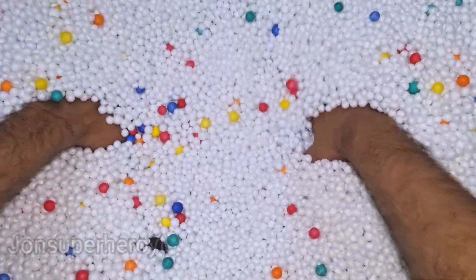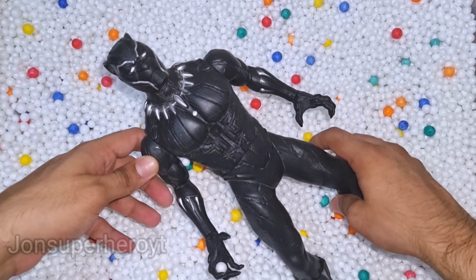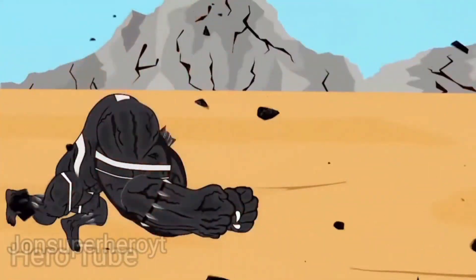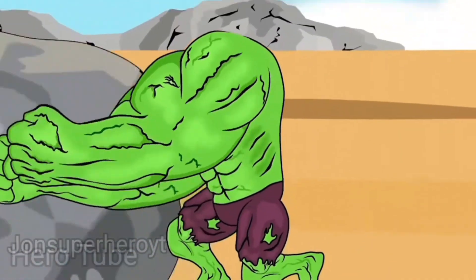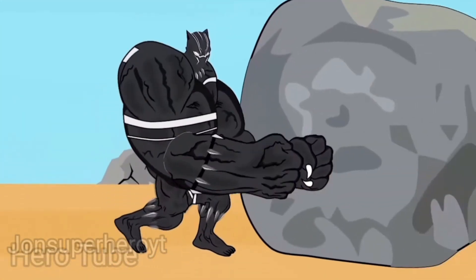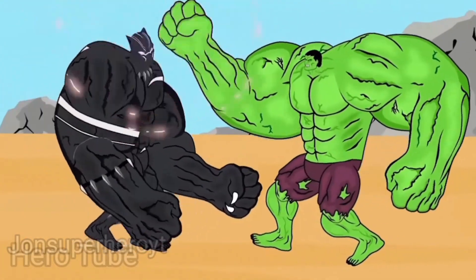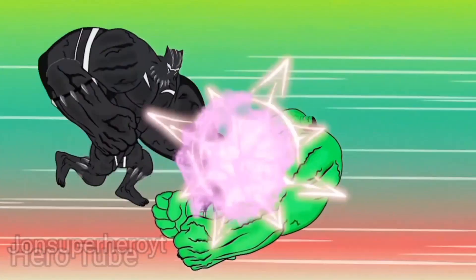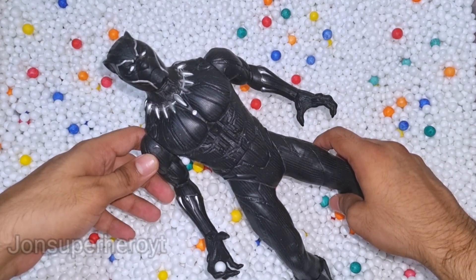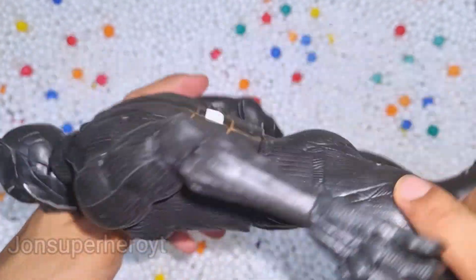Let's see what we have more. Look at that, this is Black Panther. Wow, look at Black Panther guys, Wakanda forever, very nice.